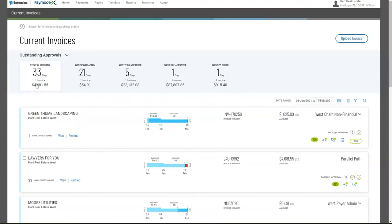For example, there's one here outstanding for 33 days at $4,600. We offer different types of approvals — parallel approvals, chain approvals — it's very flexible. Notice this invoice for Green Thumb Landscaping showing a parallel approval: West 1 approver has already approved it, but it's still sitting in approval with another approver. We can also see indicators — this one indicates a rush invoice, flagging that certain invoices need to be approved right away. Those may be time-sensitive invoices, so users will know they need to take action.